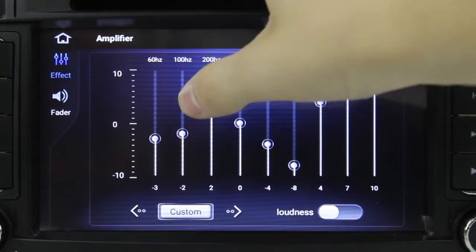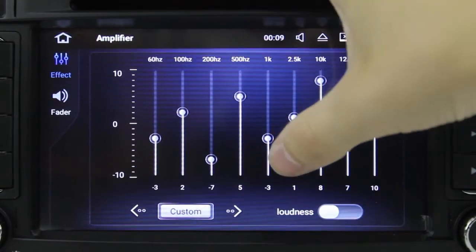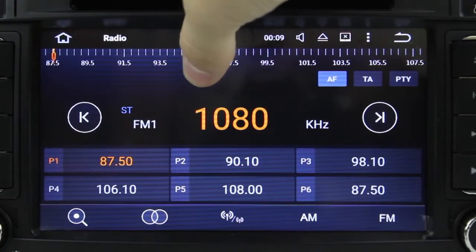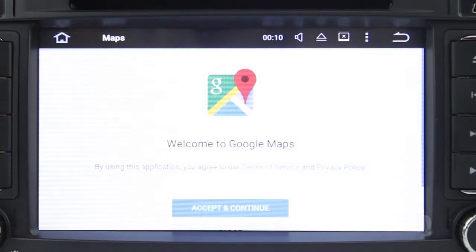It has many great features which come stock with the in-built software, including a live equaliser and amplifier, a radio tuner supporting AM and FM stations, a DVD player and maps for the built-in GPS.